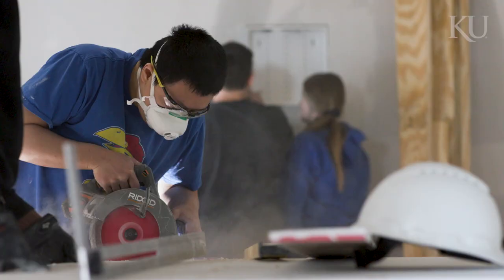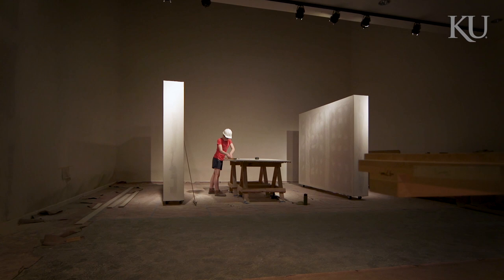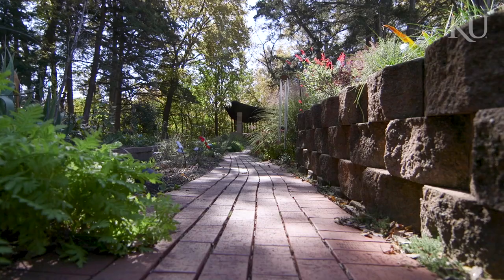DartWorks Studio is a really cool program in the KU architecture department. It's a design-build studio for students in the third and fourth-year level. They essentially get to have this site on campus that they get to design or redesign, and then they get to actually carry out the design that we do.